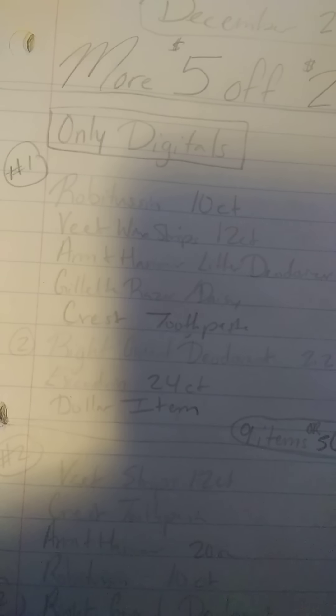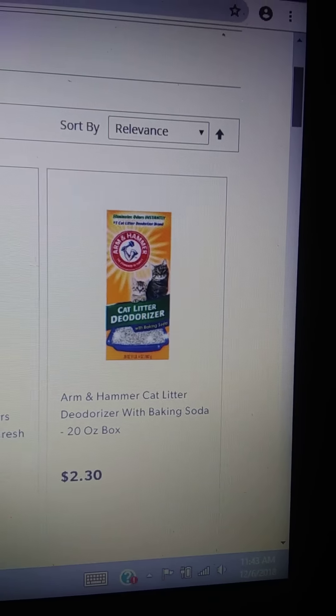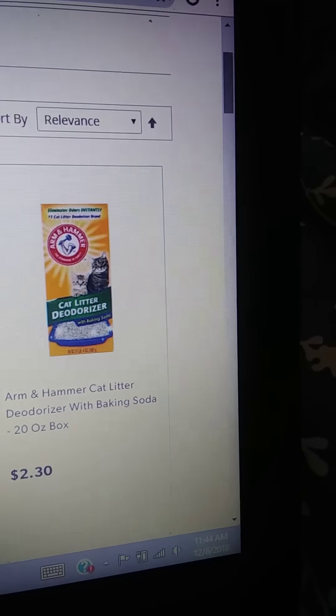Next, we have Arm & Hammer — it's the Arm & Hammer Cat Litter Deodorizer with Baking Soda, a 20-ounce box. It says $2.30, but mine was $2.50 in the store, so it could just be a typo.